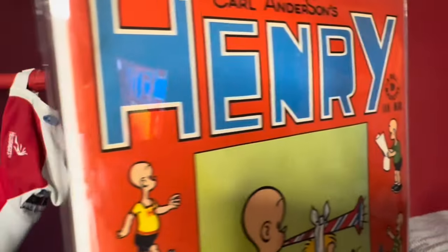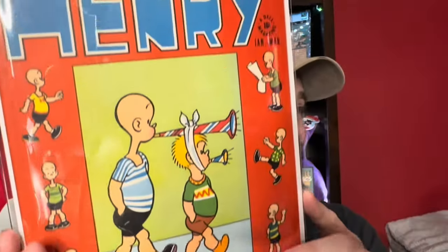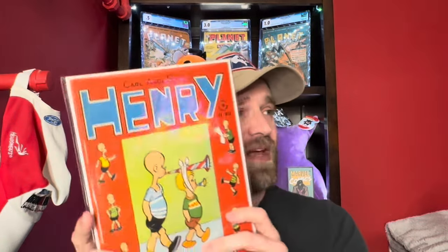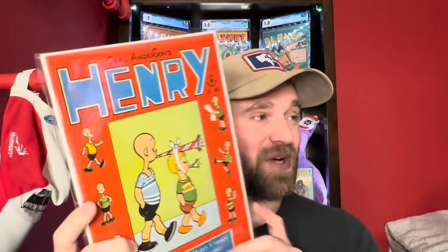This is actually probably the highest grade book in this entire collection. Unfortunately it's not a super key, but it is a number one — Henry number one. This book is really nice, with just a few little spine ticks. I was thinking minimum 7 to 7.5 and wouldn't be shocked if it got into the 8s. This is one I'll end up getting graded because I don't think I can get the value out of it raw. I think even graded it might be $200 to $250. I was hoping to see more books like this in the collection — really nice condition — but this one is very nice and at least it's a number one.